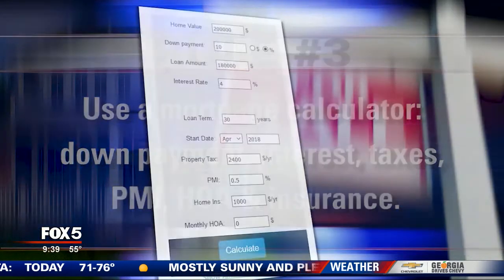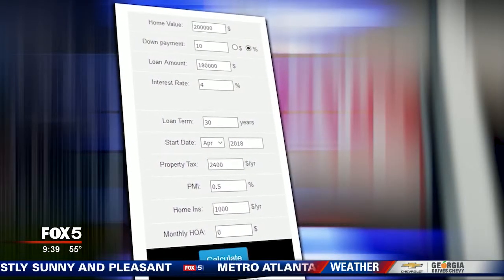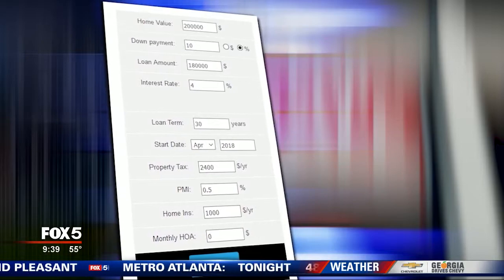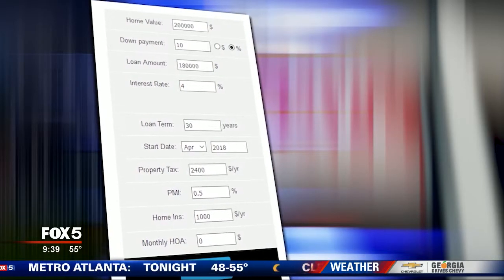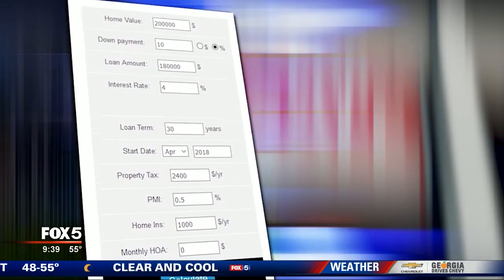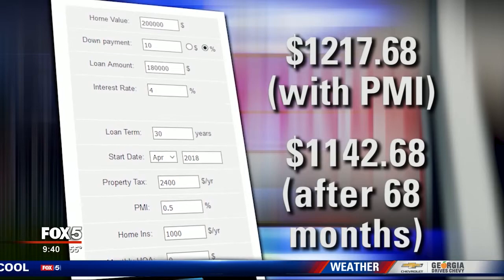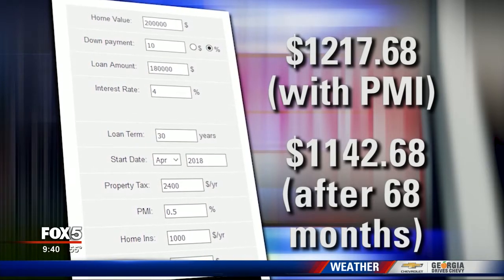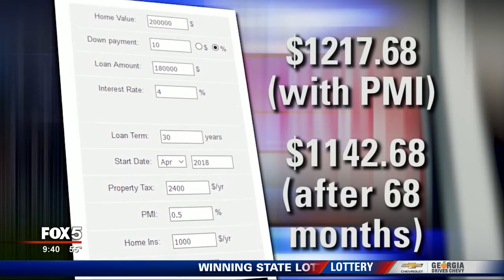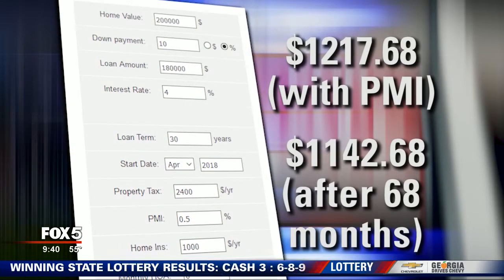HOA fees can be a lot of money — they never go away and they always go up. I've already populated this mortgage calculator for you. We're working with a $200,000 house, putting down 10% with a 4% interest rate. There's an average property tax number in there, PMI because you're not putting down 20%, and some insurance. The estimated mortgage payment on this $200,000 home would be just over $1,200. When you're done with that PMI, it drops down to $1,100.